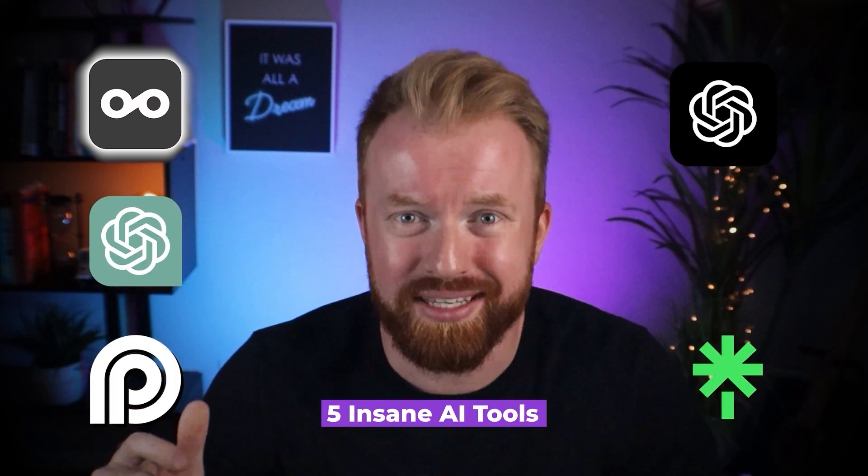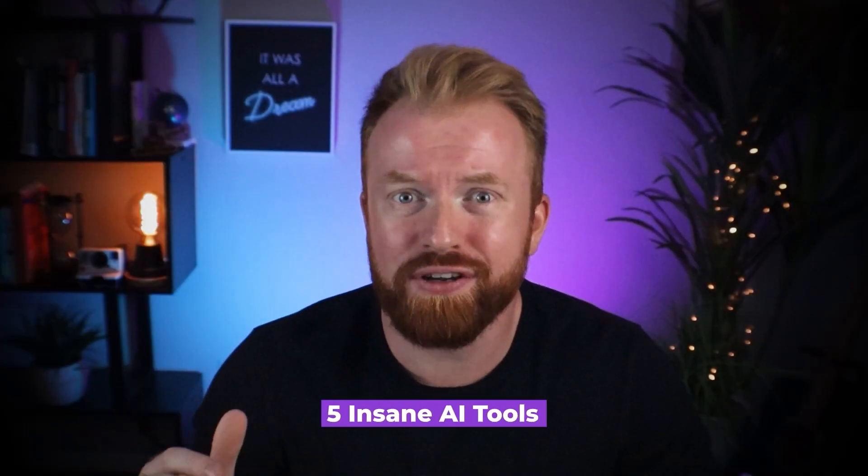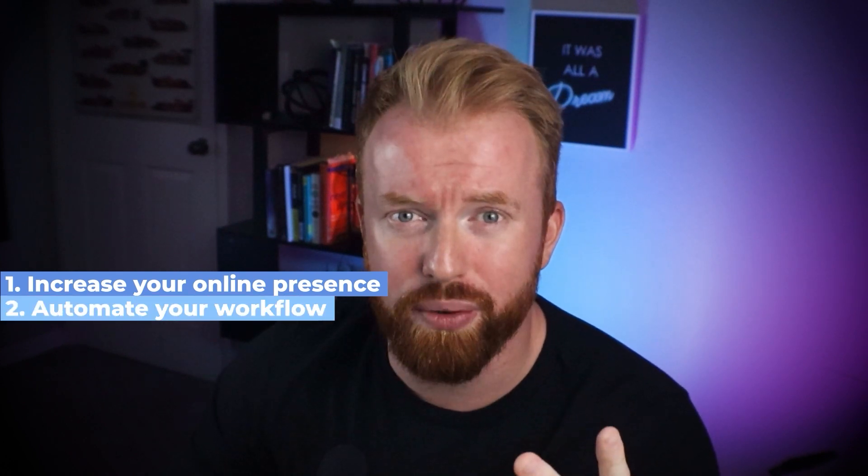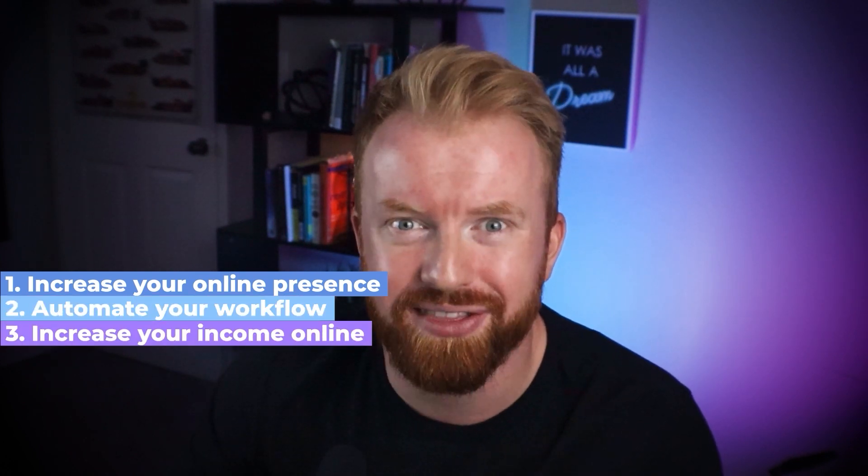Five insane AI tools that will skyrocket your content. Artificial intelligence is changing the game of content creation. This video will show you how to increase your online presence, automate your workflow, and increase your income online. No longer will you need thousands of hours, a massive budget, or an incredibly large cup of coffee to be successful online.